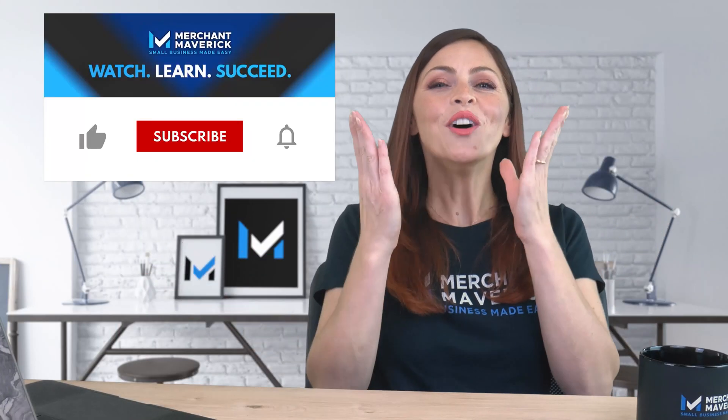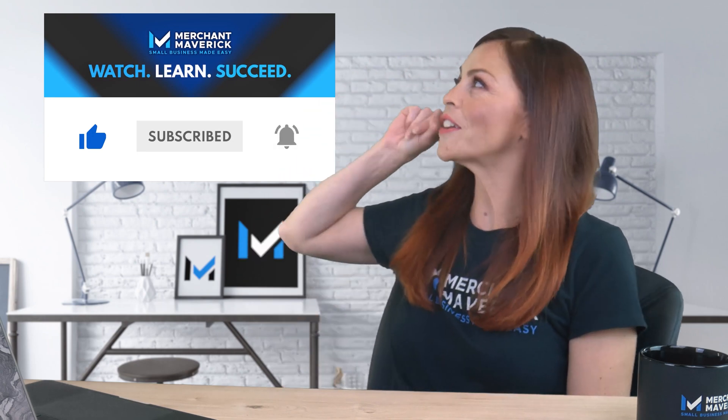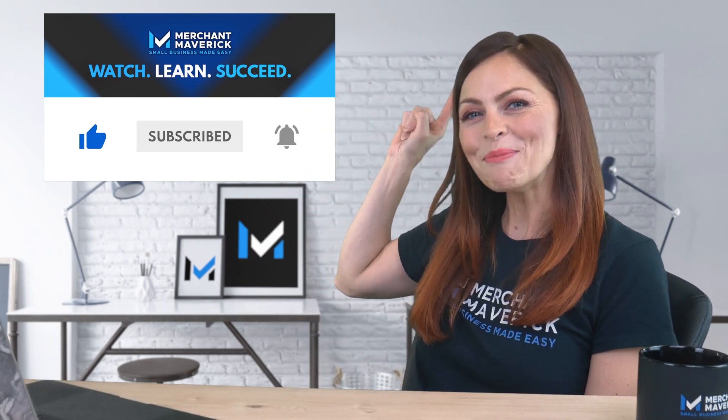And if you find this video helpful, subscribe to our channel and become part of our Maverick community.